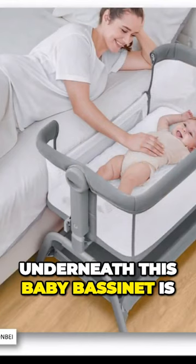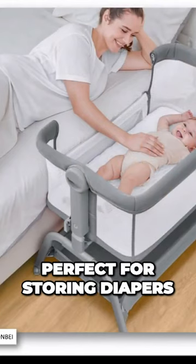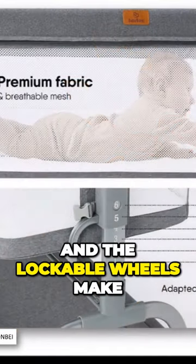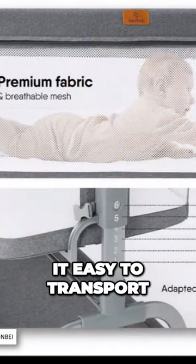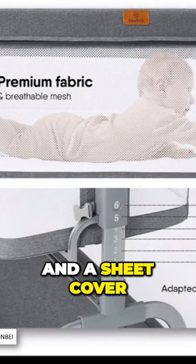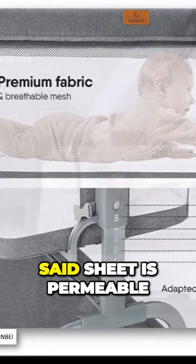The huge space underneath this baby bassinet is perfect for storing diapers, wipes, and other necessities, and the lockable wheels make it easy to transport from room to room. It also includes a mattress and a sheet cover for that mattress. The sheet is permeable.